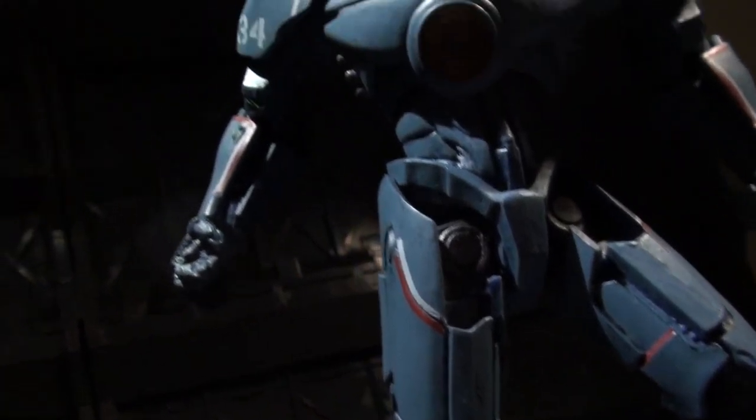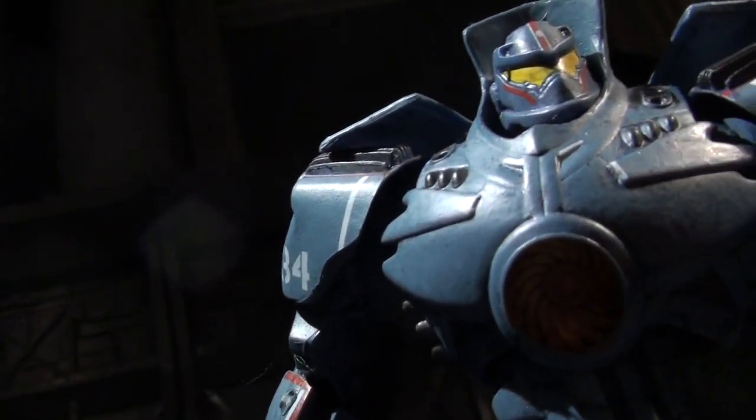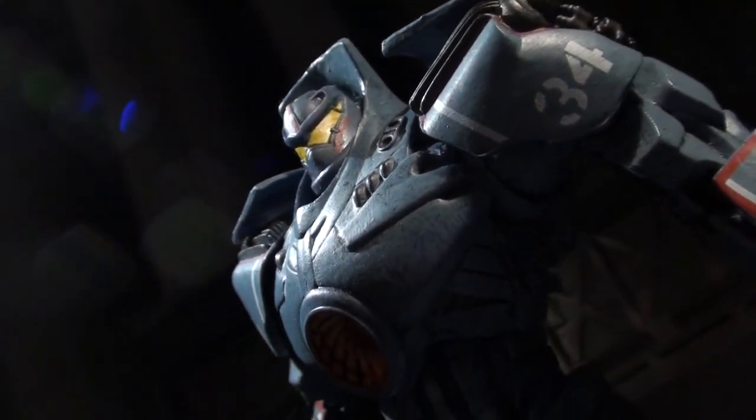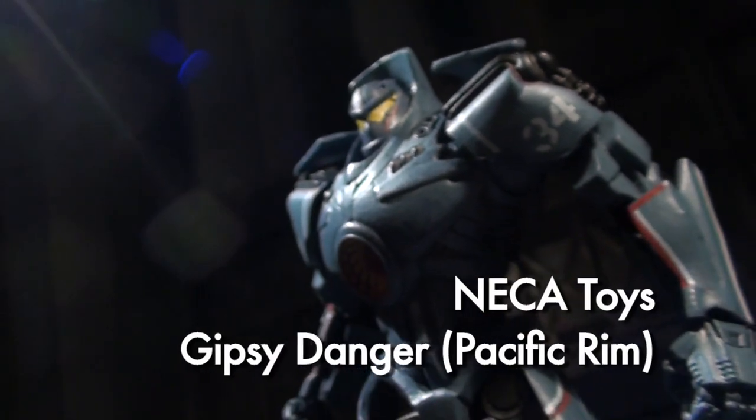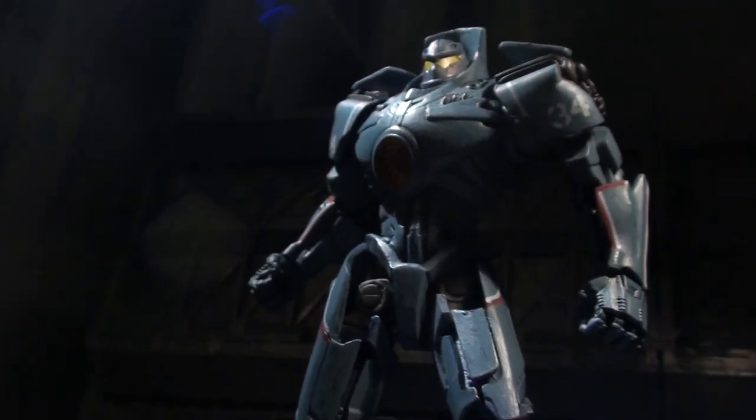Ladies and gentlemen, this is internet personality Vangelis, and I've really dug Pacific Rim. But I actually bought the toys before I saw it, hoping my blind faith would see me through — it kinda did. This is Gypsy Danger, the titular protagonist Jaeger and first of the three Series 1 figures released by NECA this summer.